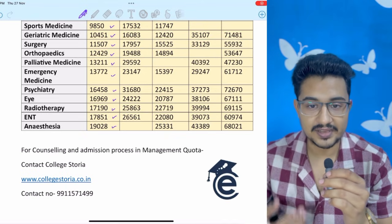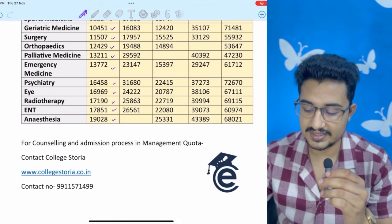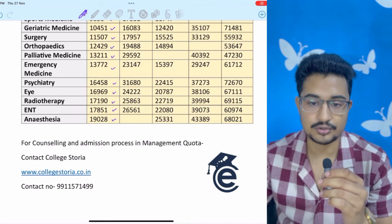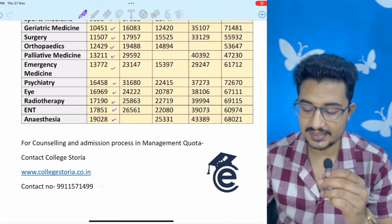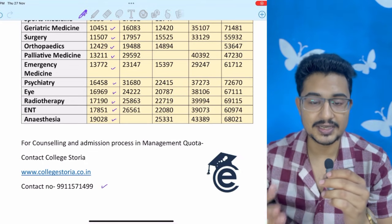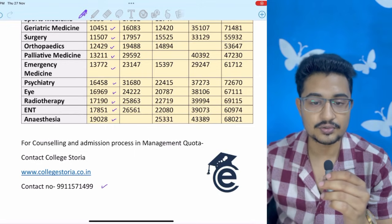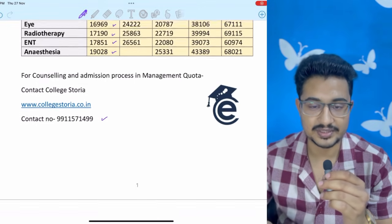If you are willing to get admission into a private college through management quota, then contact College Storia. You can visit their website collegestoria.co.in and contact their number — their representatives will guide you completely on how to get through the management quota of different private colleges and what good options are available for your stream.